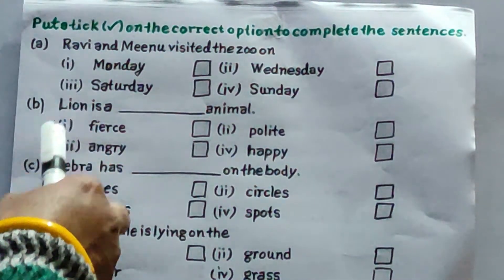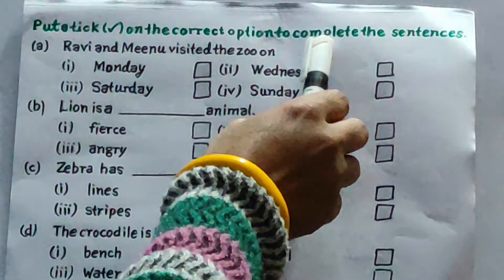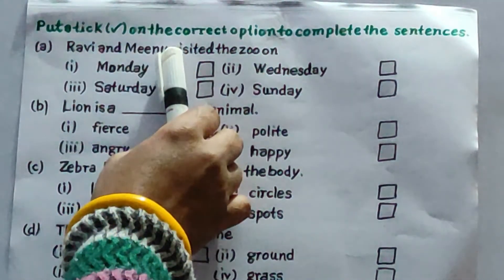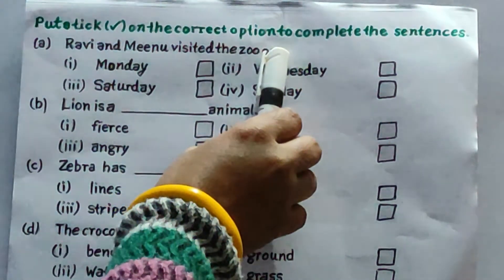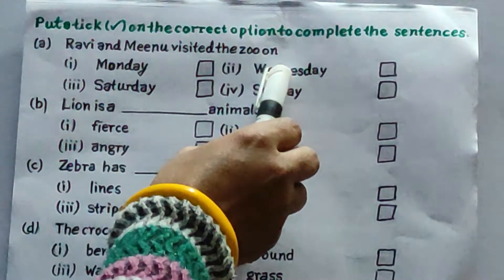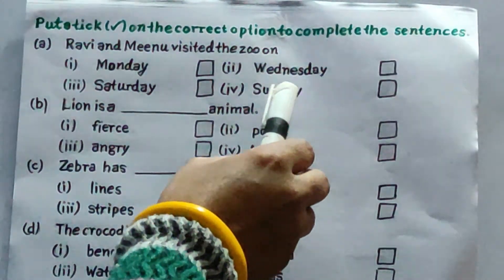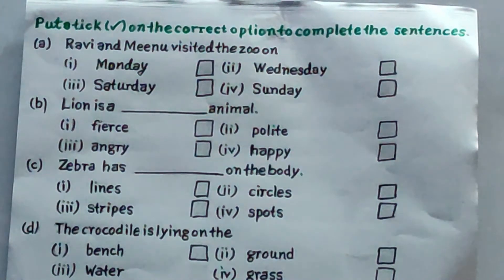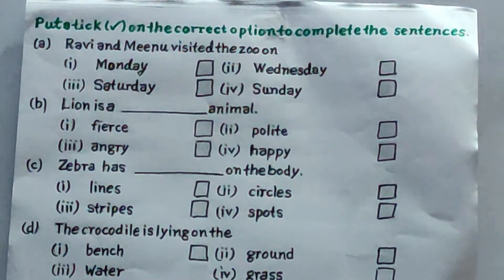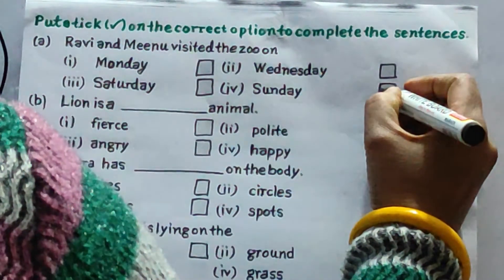Students, this exercise is: put a tick on the correct option to complete the sentences. A: Ravi and Vinu visited the zoo on — your options are Monday, Wednesday, Saturday, Sunday. Ravi and Vinu visited the zoo on Sunday. All of you take Sunday.